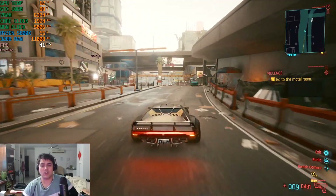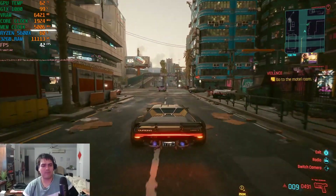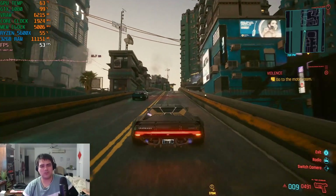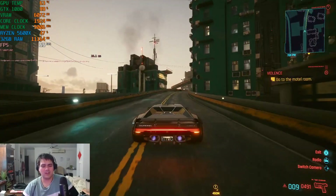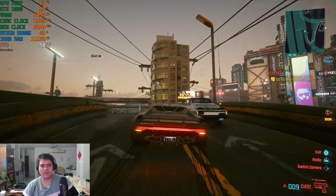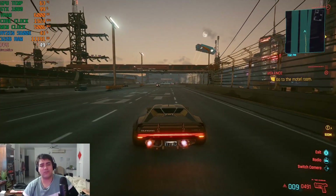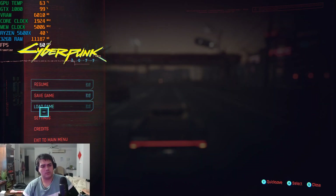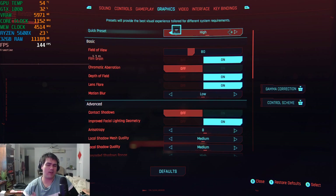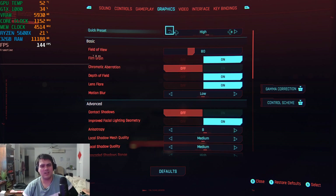The frame time is definitely stable around the 25 millisecond timeframe, and the 5600X is not showing any bottleneck whatsoever. It shows that this CPU with a 10-series graphics card can really utilize the 1080 well in 2021. Now we're switching to medium settings to see if we can get 60 frames stable. Note that I'm using Streamlabs to record, so we're taking about a five percent performance hit with the Nvidia codec recording this gameplay.